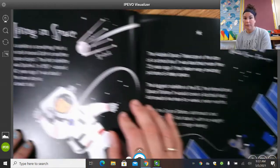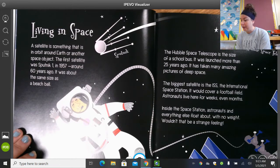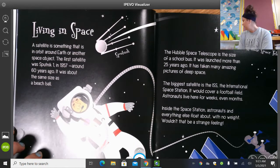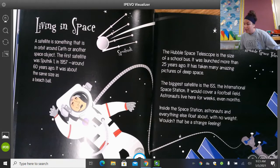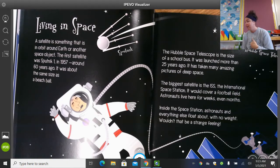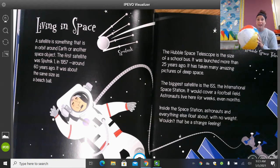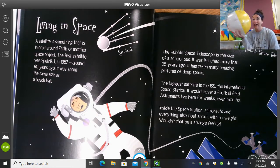Living in space. A satellite is something that is in orbit around Earth or another space object. The first satellite was Sputnik 1 in 1957, around 60 years ago — it was about the same size as a beach ball. So a satellite goes out into space, collects data or information, and sends it back to astronomers and the people working the machines so they can learn about it. And this thing the size of a beach ball went up to space and sent information back down to us — how cool is that?